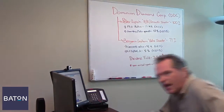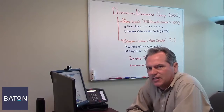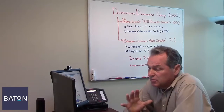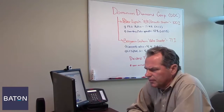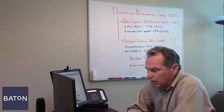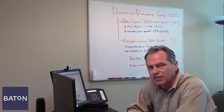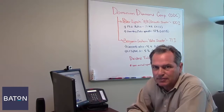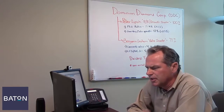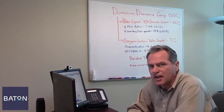Now, Dominion is only one of ten stocks that we own at any one time, and every month we identify the ten stocks that score the highest and rebalance our portfolio accordingly. So, if you want to know more about how our system works, you can go to batoninvesting.com and click on how it works. You can also take a three-question assessment to see if our system is right for you — it's not right for everybody, but maybe you're one of them. So go to batoninvesting.com now, and I'll see you again soon with another free stock tip.